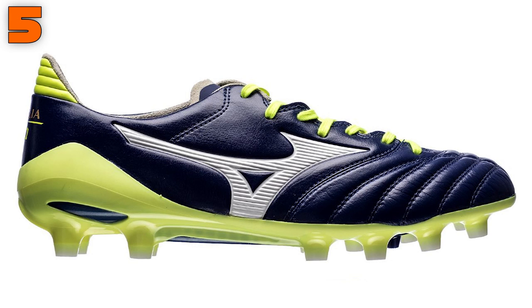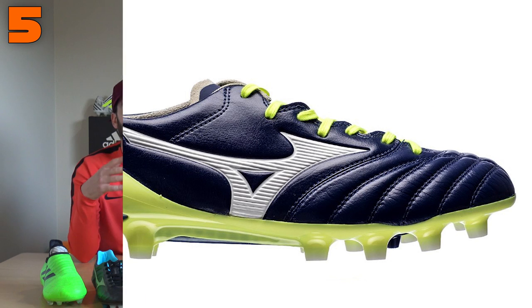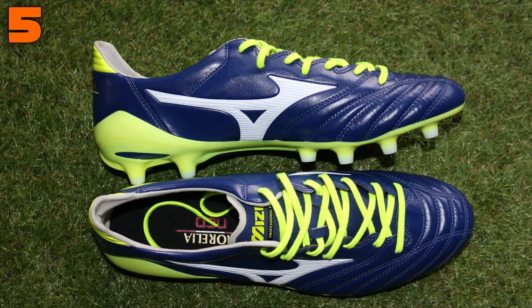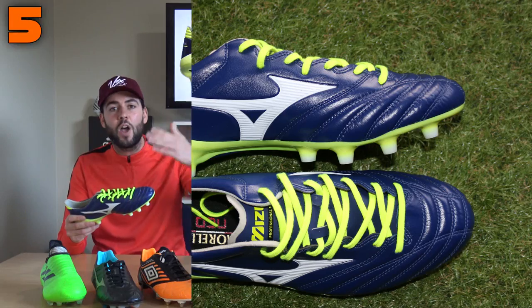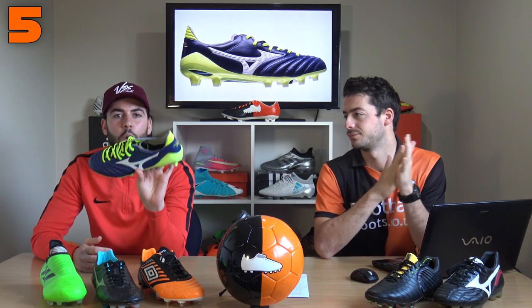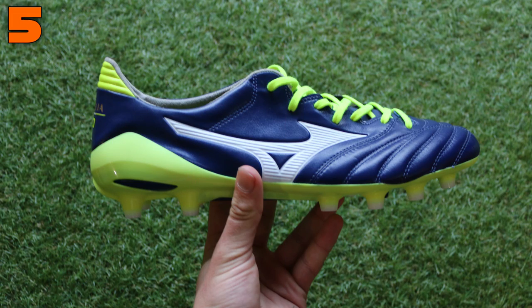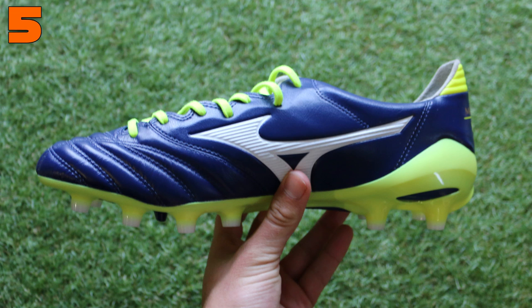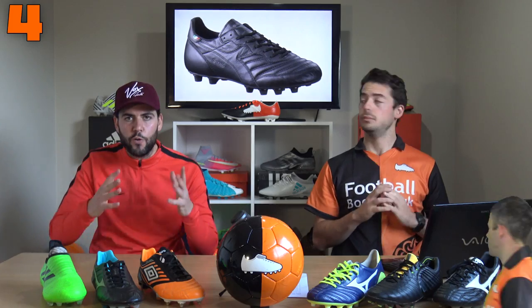At number five is the absolutely dreamy Mizuno Morelia Neo 2. This is the Made in Japan version at 250 pounds, but you can also get the standard version at around 140 pounds. These really epitomize lightweight leather — if you want a lightweight boot that is leather, will last a long time, and looks incredible, these are the boots to go for. It's probably the lightest boot in this list, likely less than 200 grams, with K leather on almost the entire upper.